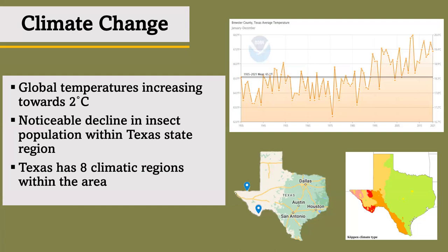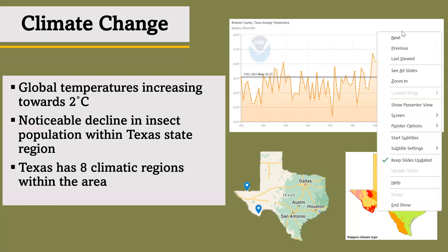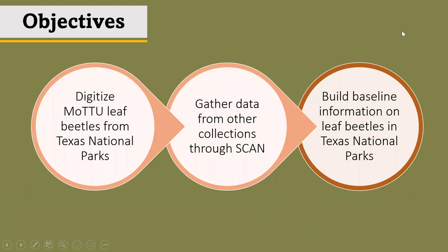Thanks to the background information, I now have objectives in mind for building the research. First, as I have done already in our department, all leaf beetles from Texas national parks will be digitized. Next, I will take appropriate and respectful actions to gather data with the same locality from other collections through SCAN. Finally, I will be able to use all the information gathered to build a baseline of information on leaf beetles in Texas national parks. With all the data gathered from SCAN, I can now visualize and compare the information between each national park.